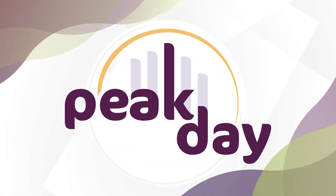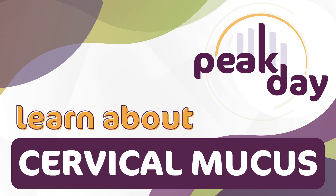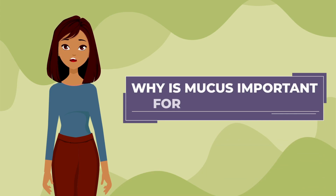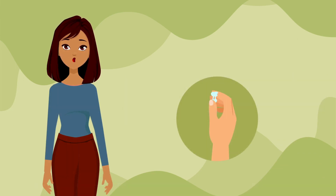To understand how to use the PeakDay app fully, let's talk about cervical fluid, also referred to as cervical mucus or simply mucus. Why is mucus important for your fertility? There are several key signs you should observe to help you track your fertility, and one of the most important fertility signs is cervical mucus.